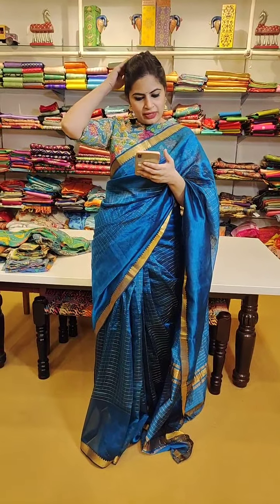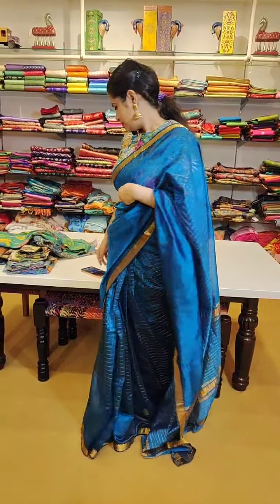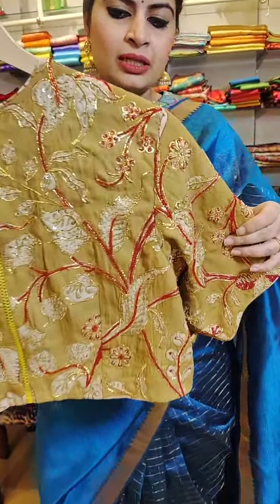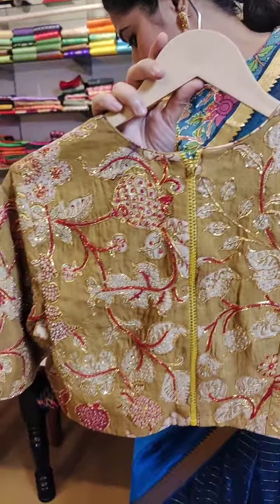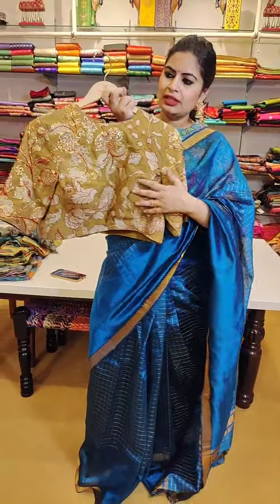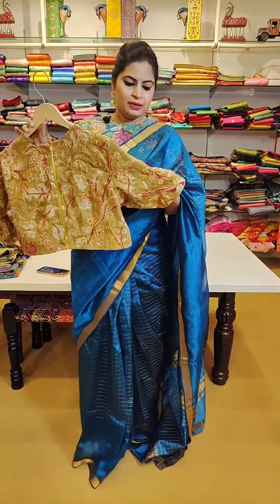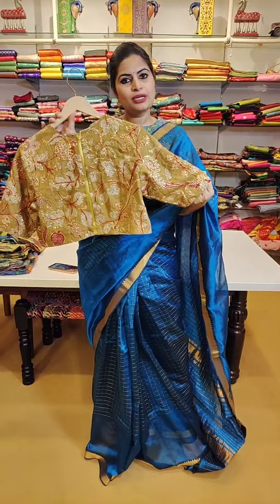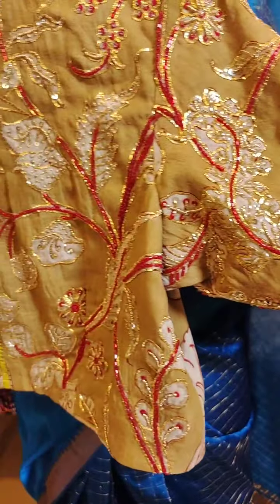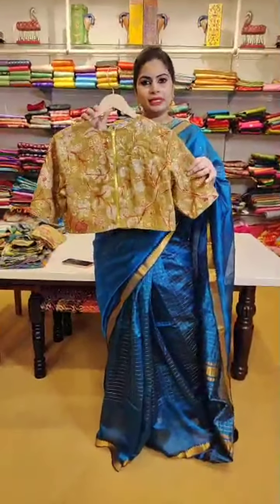We have nice embroidery blouses as well. I am going to show you a couple of embroidery blouses. See how beautifully the embroidery is done - this is basically a very plain pen kalamkari blouse in mustard yellow. See the kind of enhancements we have made with nice glass beads in contrast red, very beautiful embroidery. We have used both silver and gold so that you can pair up this blouse with any kind of zari which you pick in any saree.